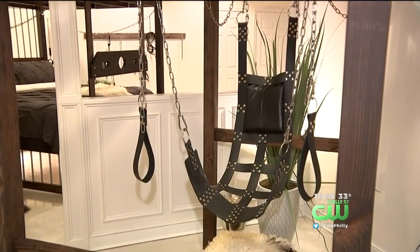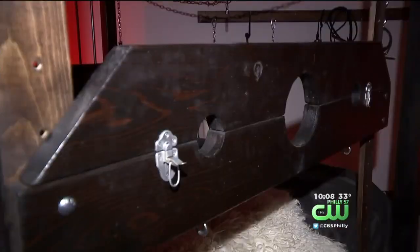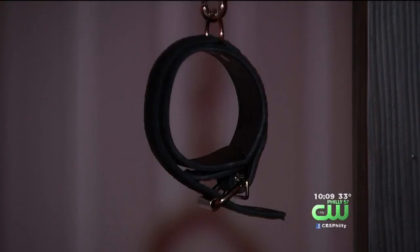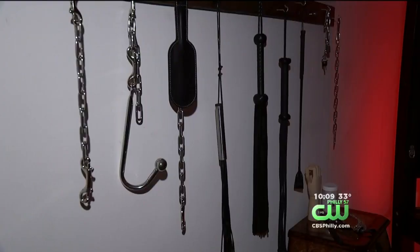Beautiful kitchen, beautiful family room, nice secluded lot — but then you come into the basement and there's this little private playground. You could also call it a sexual oasis. That's what the realtor, Melissa Leonard, dubbed the home located at 1612 Norstown Road online.